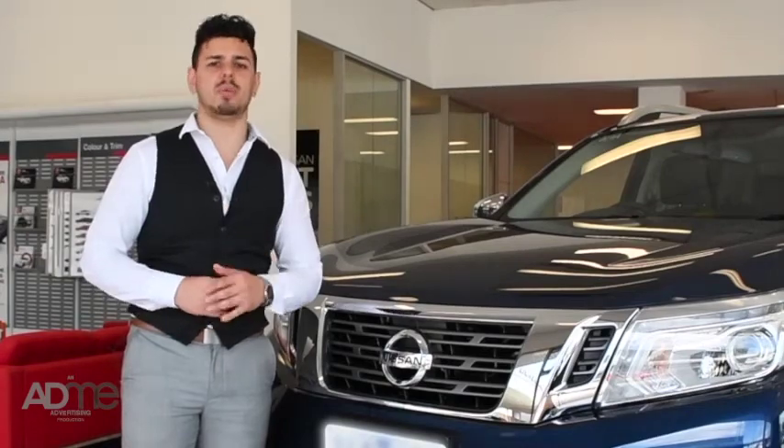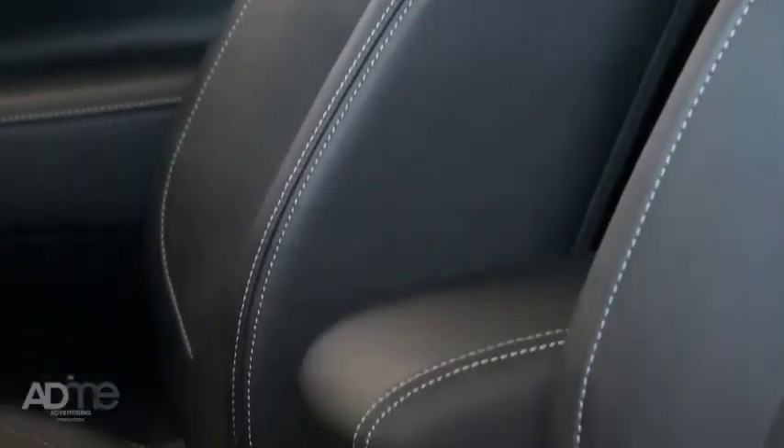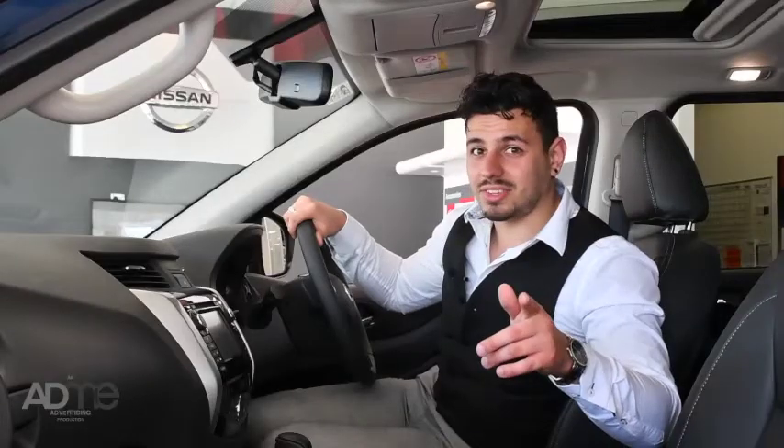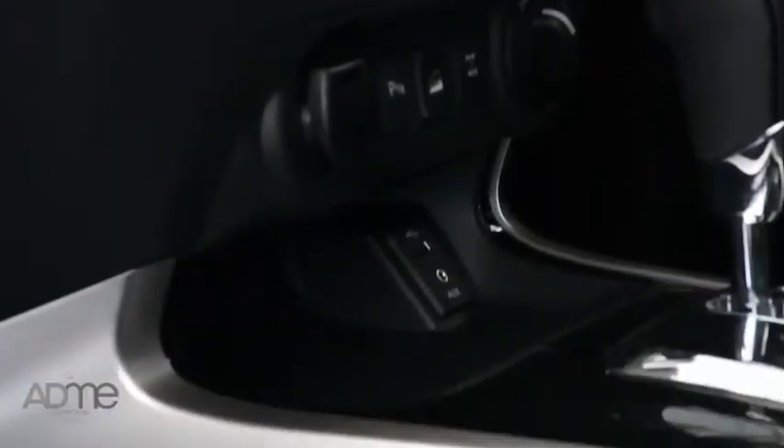This dual cab will get you anywhere, no problem. The Navara has this amazing soft leather interior, which lets you ride first class every time. The Navara also comes with a 7-inch touchscreen display with Bluetooth, Sat Nav and Nissan Connect. You couldn't ask for anything more.